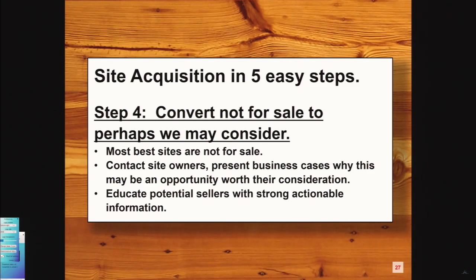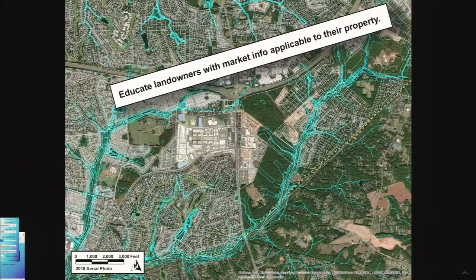Now you've scored your sites and you're going to go after them in rank order. Doing this for 33 years, I'd say between 85 to 90% of all sites I've ever bought were not for sale. Whether or not it's for sale is not even a criterion — you're lucky if it is, maybe you're not. The criteria you look for are the best match for this particular project. So you contact the site owners, they're going to tell you no, we don't want to sell, we're not interested. Here comes the part where you get into the mind of the seller. You use business cases to say why it's an opportunity for them — education with strong, actionable information.